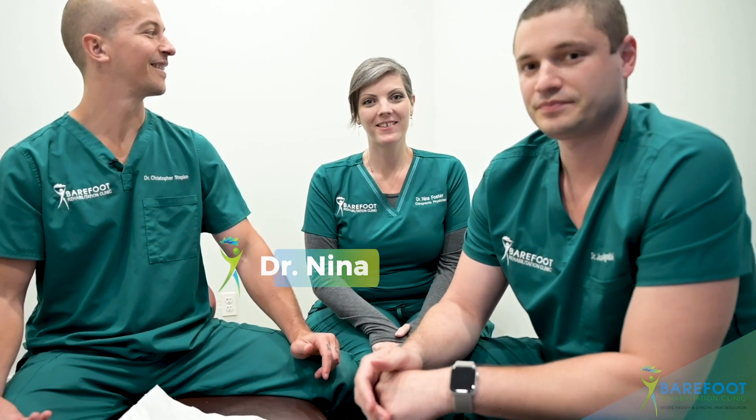Hey everyone, Dr. Joe McGraver here, New Jersey's first and only neck and upper back soft tissue specialist. I'm Dr. Nina Foster, New Jersey's first and only upper extremity soft tissue specialist. And I'm Dr. Chris, the clinic director of Barefoot Rehab.